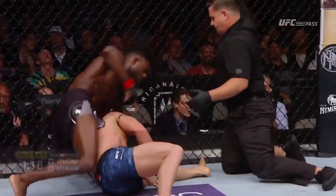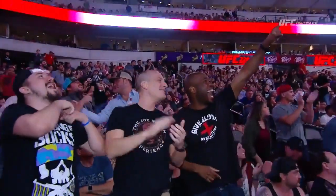Stop, stop, stop — he tapped! He tapped. That's it. Look at him there. His knee is blown out.